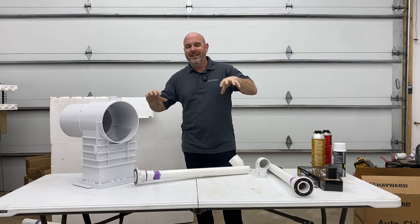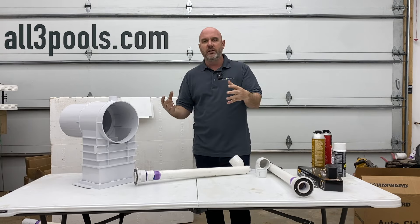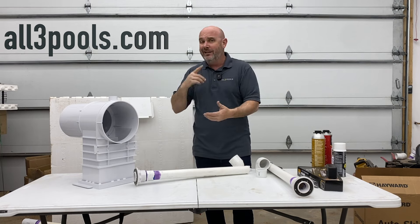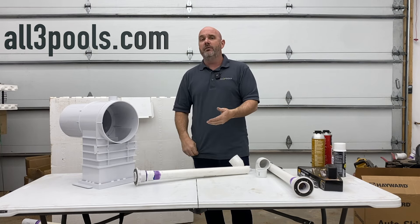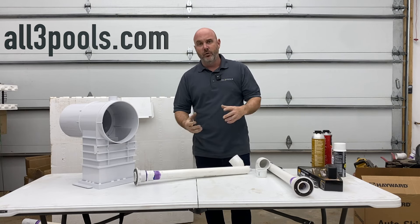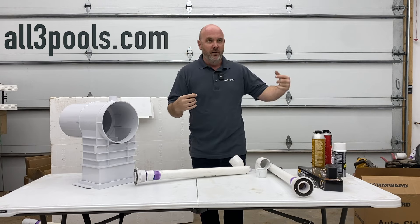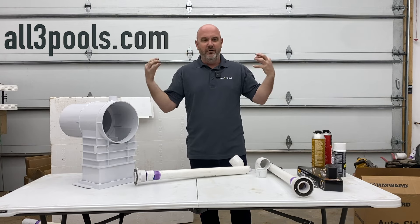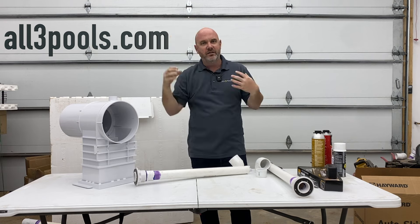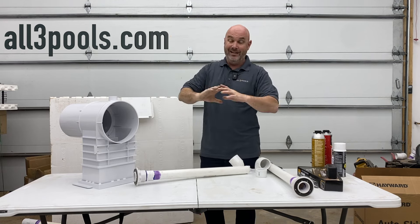Before I get into that, I do want to tell you guys, make sure you go to All3Pools.com if you're interested in these pool kits or anything in the ICF industry or pool industry. We try to cover a lot of ground. Eric and Patrick have built an absolutely gorgeous website, and Patrick is doing an awesome job of herding me and himself into a lot of creative stuff on a newsletter. It's totally free, absolutely no obligation or anything.